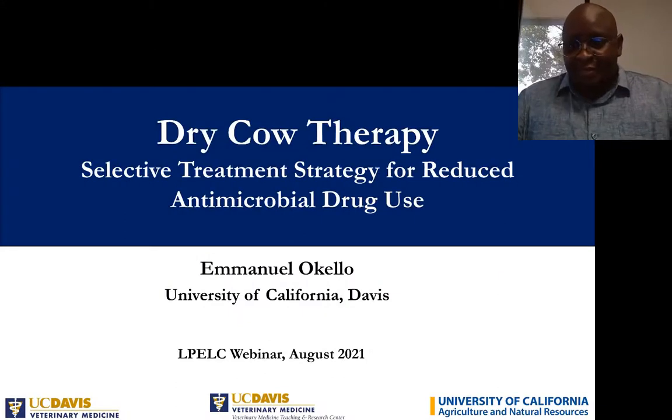From my end here, this is Emmanuel Ockel from UC Davis Cooperative Extension. I just want to give some updates on what's happening in the dairy industry with regards to antimicrobial stewardship. Specifically, I'm focused on mastitis and dry cow treatment of mastitis, looking at some strategies being used in the dairy industry to reduce antimicrobial drug use.